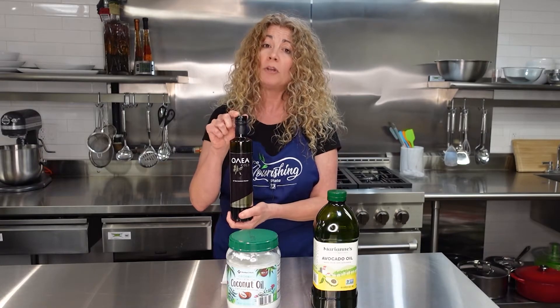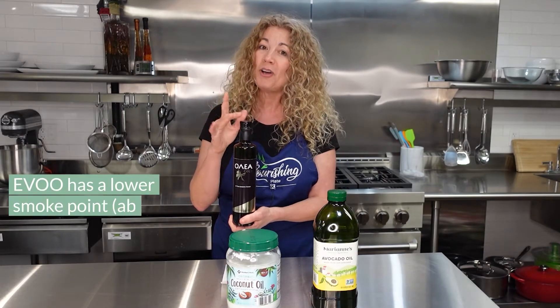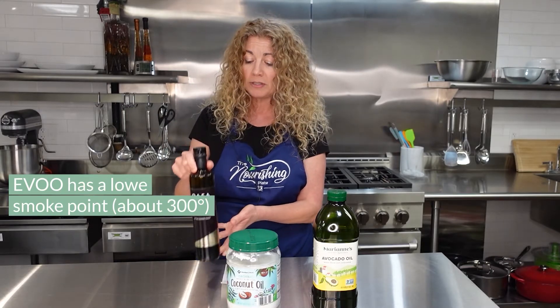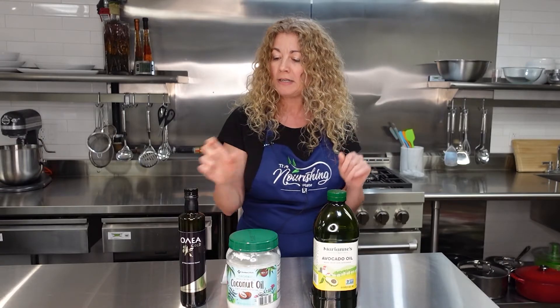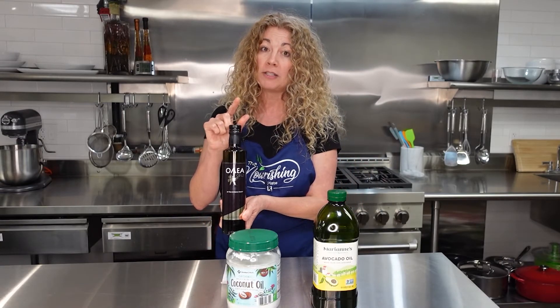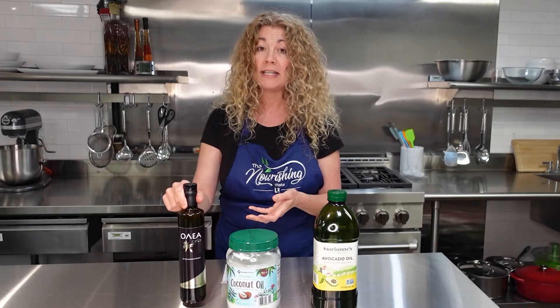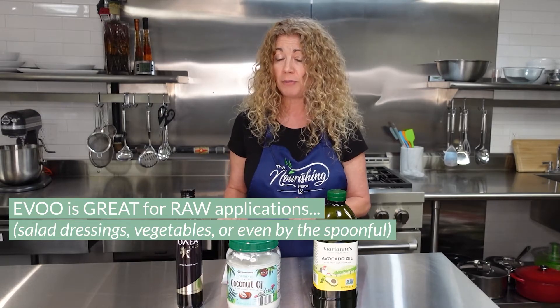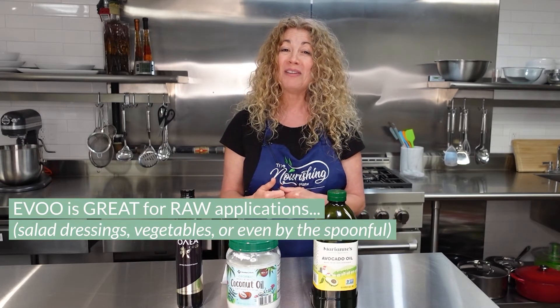The smoke point for extra virgin olive oil is lower — about 300 to 320 degrees. More refined virgin olive oils can go up to around 420 degrees; those are the lighter, almost yellow-green ones. Because this is a first-pressed extra virgin olive oil, we tend to use it only in raw applications — salad dressings, drizzling it on vegetables after they've been roasted, or even eating it by the teaspoonful to get all those benefits.